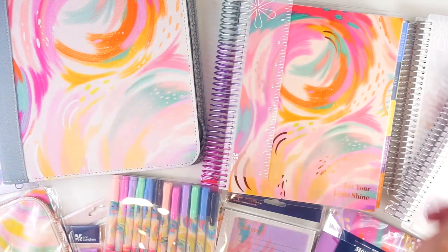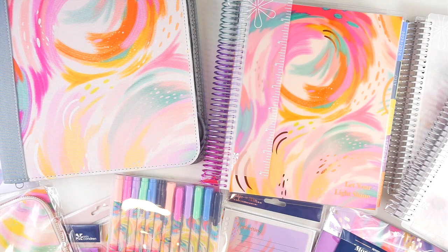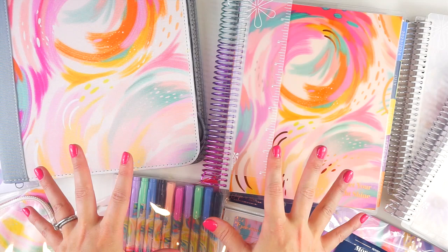Hey everyone, it's Lindsay from My Crafty Plans. Welcome back to my channel, or if you are new here, welcome. The new Erin Condren Life Planners and the new designs are launching in just a few days, and I'm super excited because I have a sneak peek at some of the items from the new lines, and I cannot wait to share them with you.